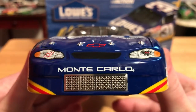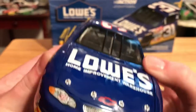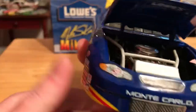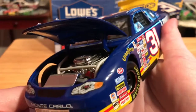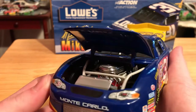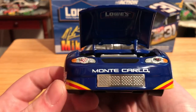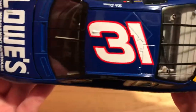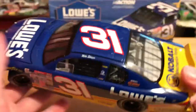We have the number 31, we have the RCR Monte Carlo, we have Lowe's Home Improvement Warehouse. Take a look underneath the hood — there's our engine detail, our immaculate pre-2013 engine detail, and of course we have Lowe's underneath the hood. We have 31 on the roof, and of course no roof flaps on the ARCs yet.